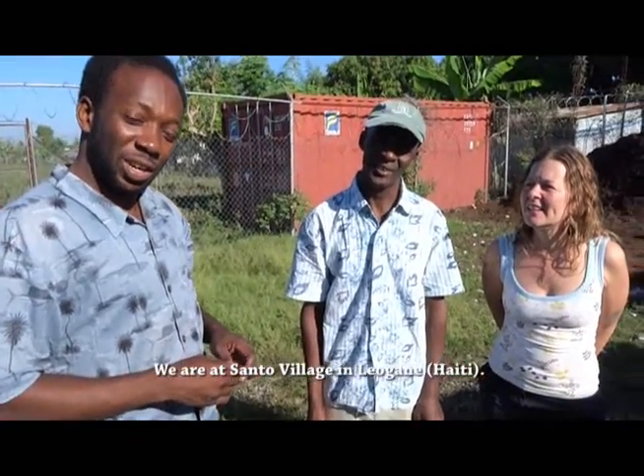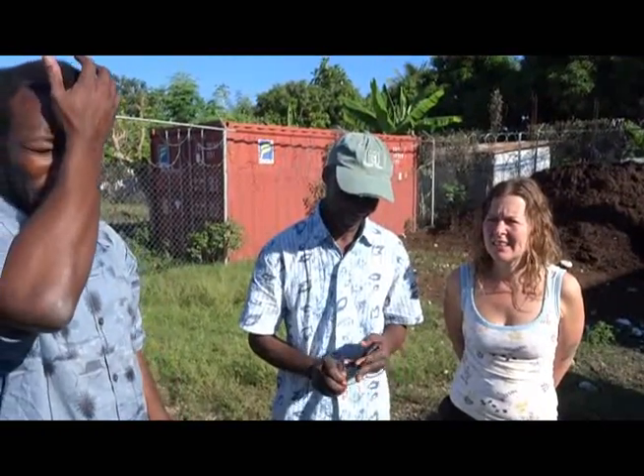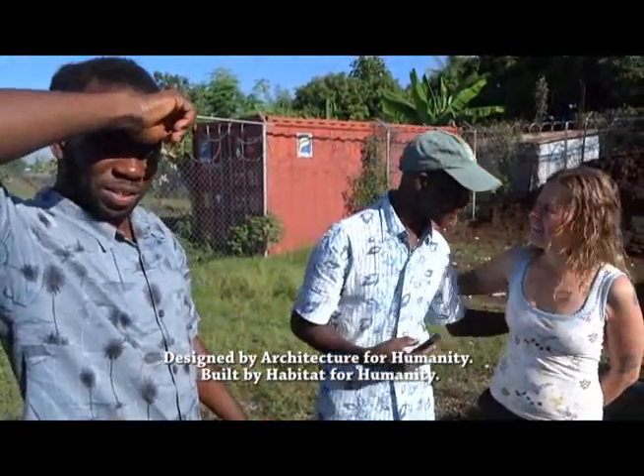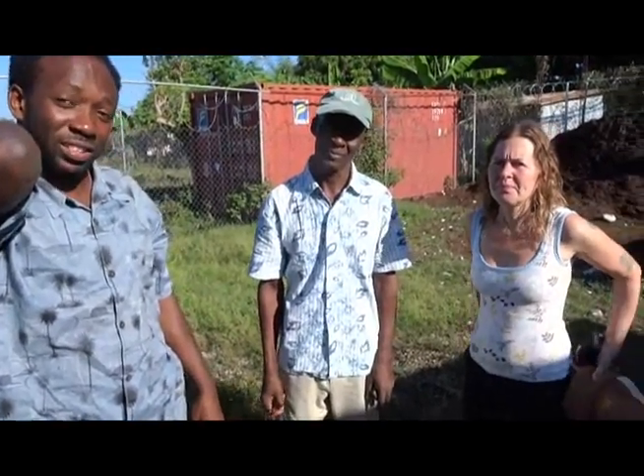We are at Santo Village, in Leogun, exactly in Santo Village. Santo Village was designed by Architecture for Humanity and built by Habitat for Humanity. This is housing that was built for people who lost their homes in the earthquake.